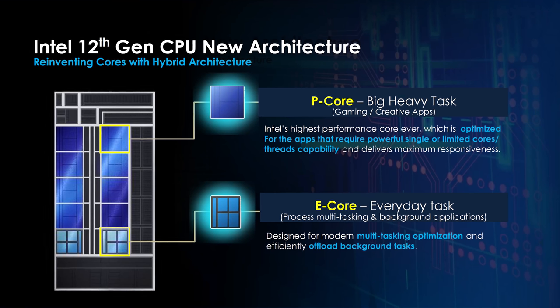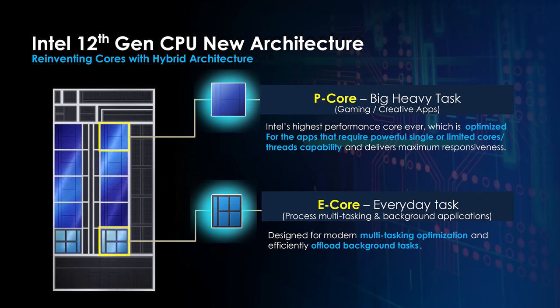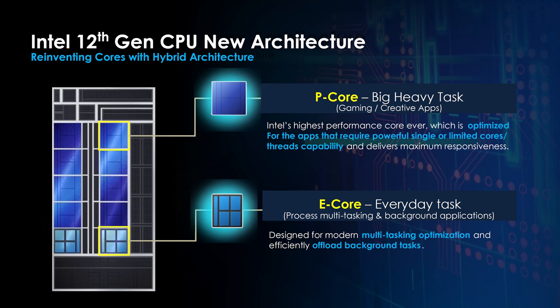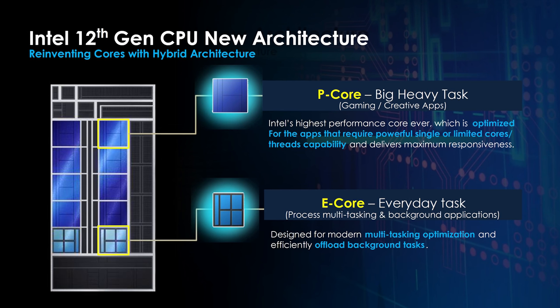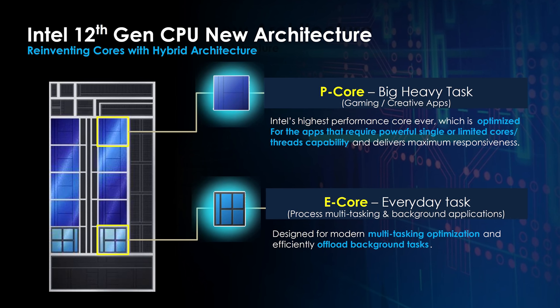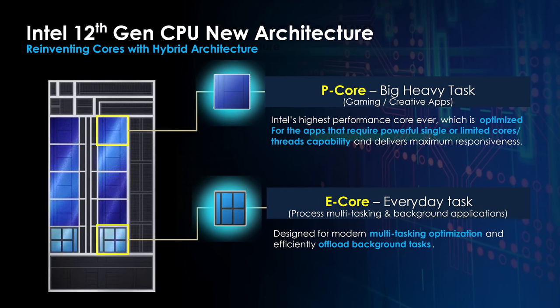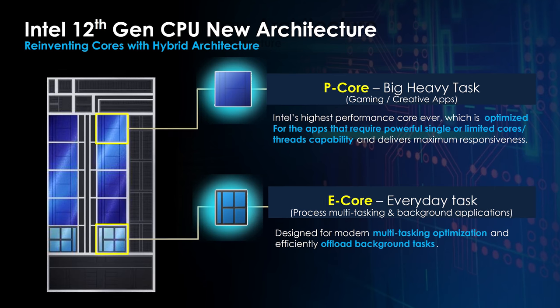Just before we get into the benchmarks, here's a quick rundown on Intel's new 12th gen hybrid architecture. The processors now have both P and E cores. P cores or performance cores are your regular cores with hyperthreading, while the new E cores or efficient cores are smaller, lower-powered cores that handle less important background tasks, and these do not have hyperthreading.